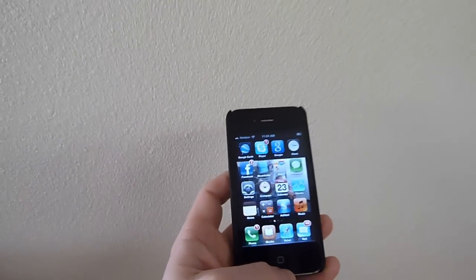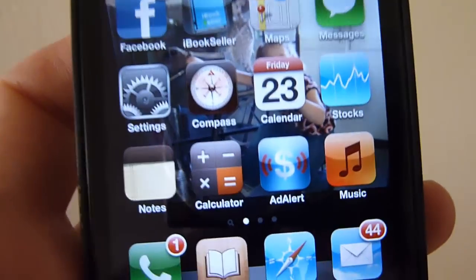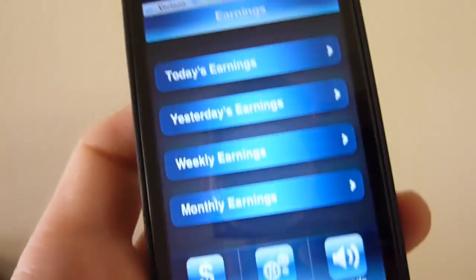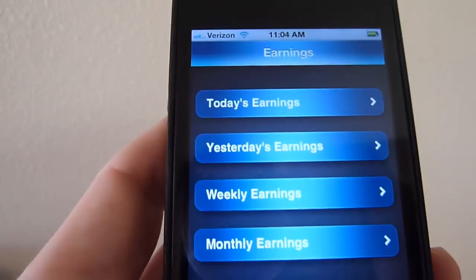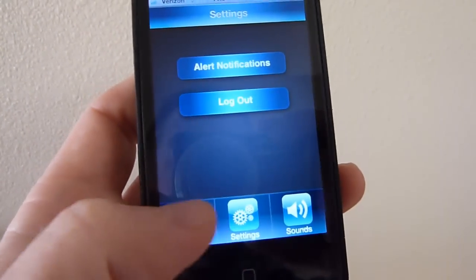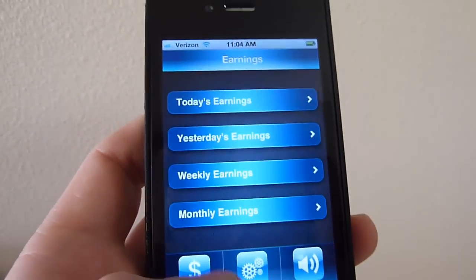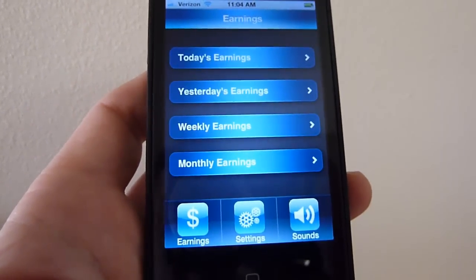I'm not going to give you a full demonstration of the iPhone app right now, but I will give you just a little look at it because I think it's pretty cool. So here you go — I've got my iPhone here. There's the app itself. Open that up, and essentially you can check your earnings there: today's earnings, yesterday's, weekly, monthly. There's settings and a sounds button. I won't tap into the earnings, but it very quickly brings up your earnings and other things.